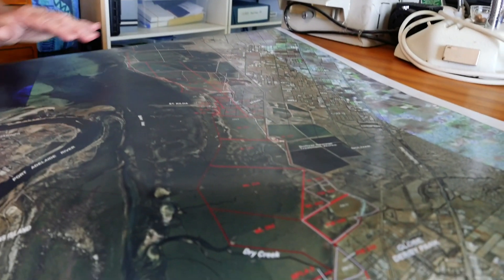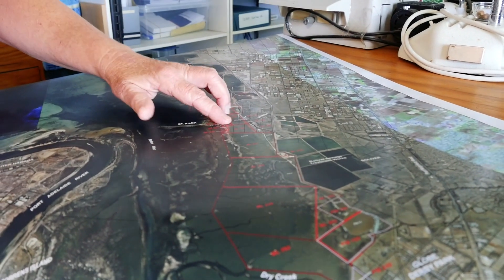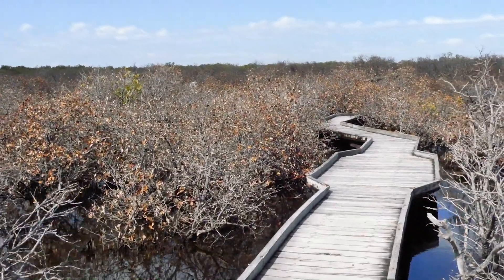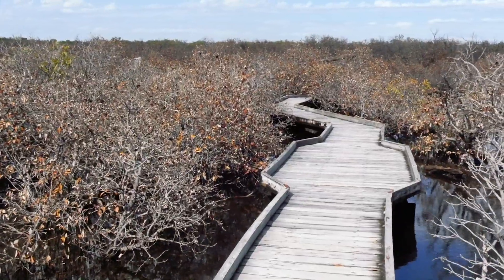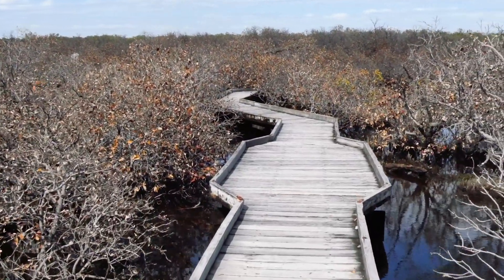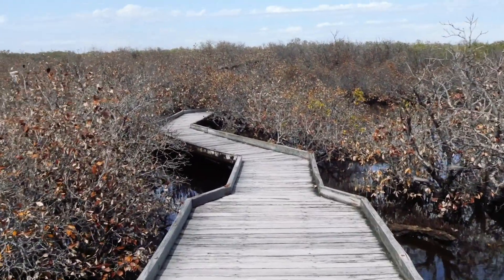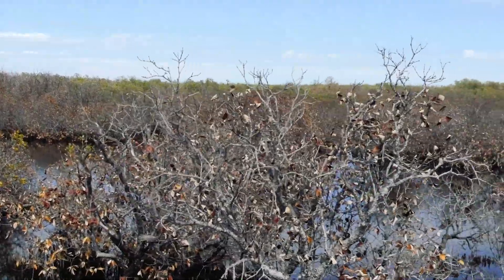Hypersaline water suddenly started appearing in these ponds — small amounts at first. It ramped up in May. And then by July we started seeing sick mangroves and sick gardens in the houses on the south side of St Kilda. By August, the trees on the common were dead, all the gum trees in the gardens had dropped all their leaves, and the mangroves were seriously, seriously sick. Then the salt marshes as well started dying.